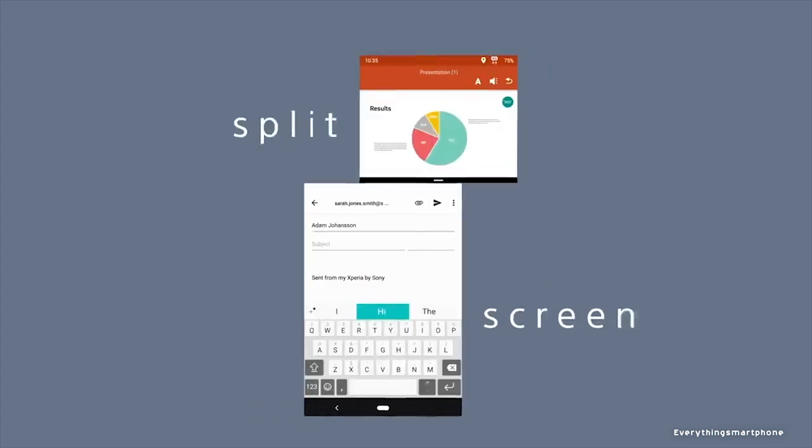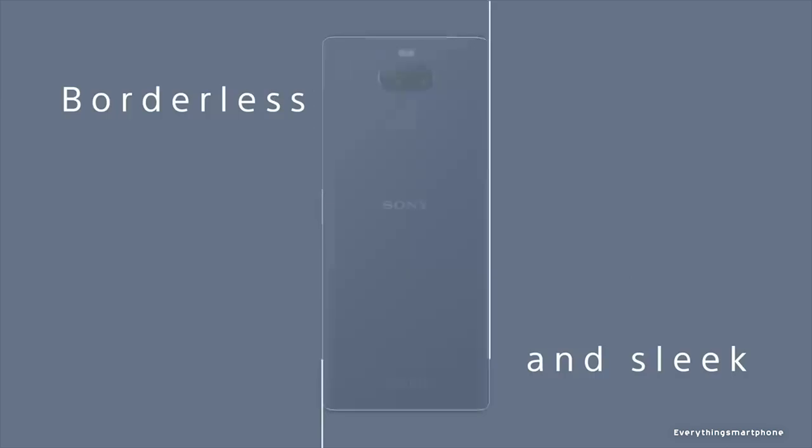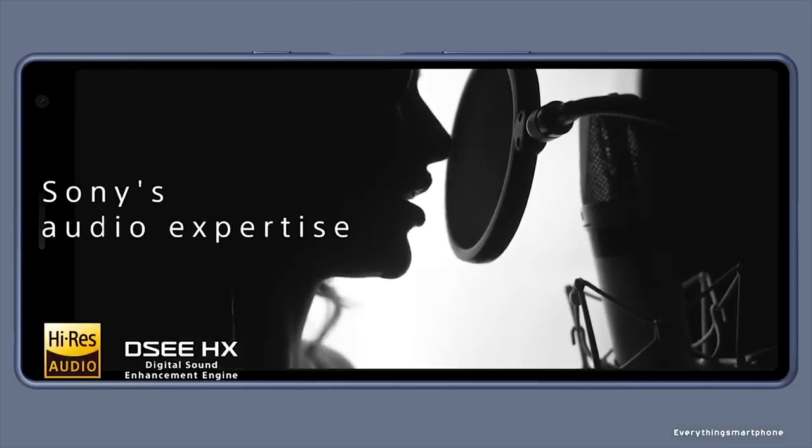Sony Xperia 10 operates on Android 9 Pie. As for the battery, it has a 2870mAh non-removable battery with 18W Quick Charge 3.0 battery charging support. The phone is available in four color variants: black, navy, silver, and pink, and it weighs about 162 grams.